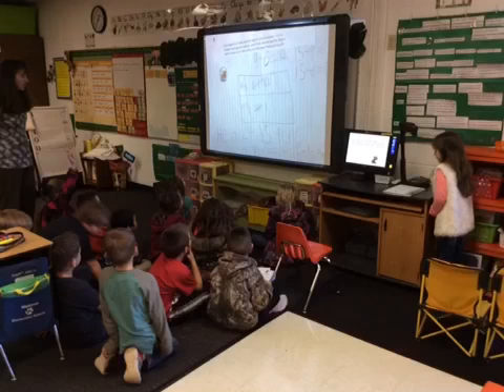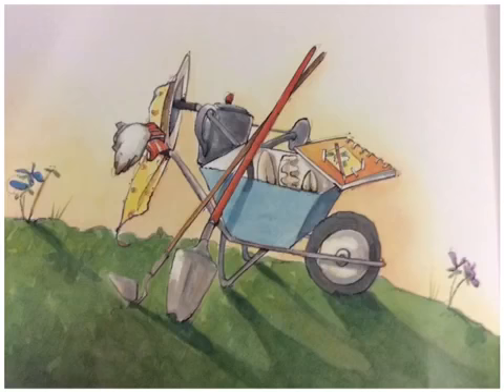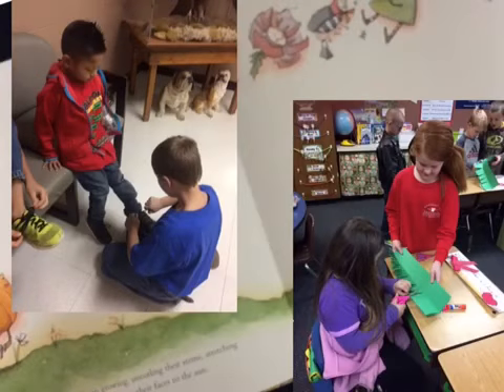As the seasons change, Mrs. Spitzer tends her garden. And then the year is over, and her job is done. But the plants will keep growing, uncurling their stems, stretching their leaves outward, and showing their faces to the sun.